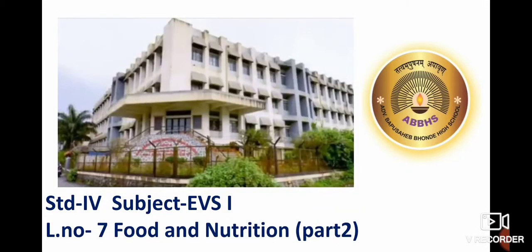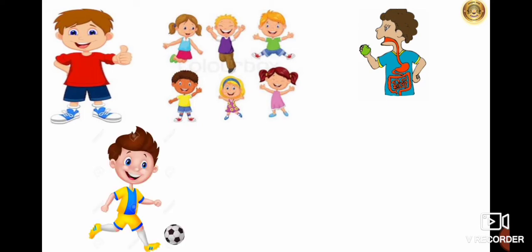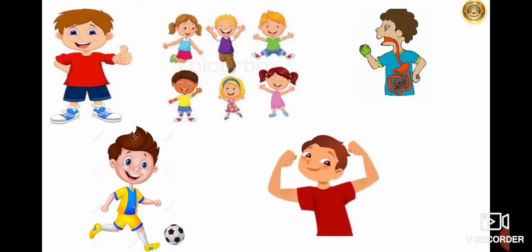Good morning students. Welcome back to our EVS1 class. In our last video, we had finished with the first part of lesson number 7, Food and Nutrition. We had seen that food constituents give strength to our body, help us to do our daily work, take care of functions like respiration and digestion, help in body growth and repair the wear and tear of our body, provide nourishment to the body, create energy stored in the body, make bones strong, and also give strength to fight against diseases.